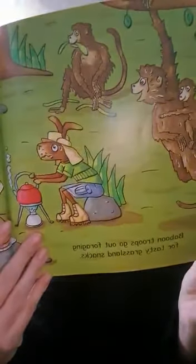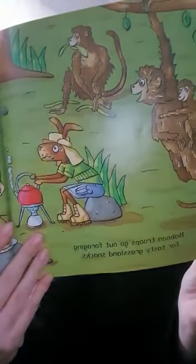Baboon troops go out foraging for tasty grassland snacks — the little babies ride upon their busy parents' backs. We've seen some grassland creatures on our trip across the plain — you might just spot some others.